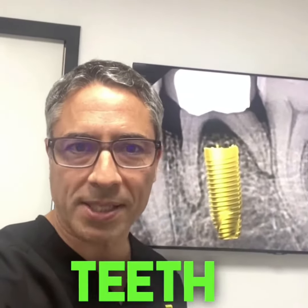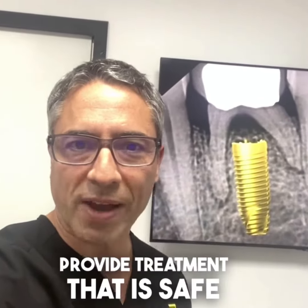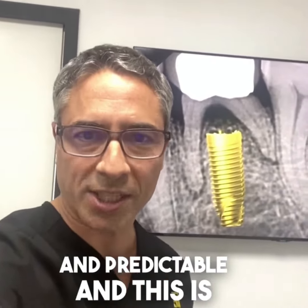Patients with baby teeth have already been shortchanged. And as a dentist, you need to provide treatment that is safe and predictable.